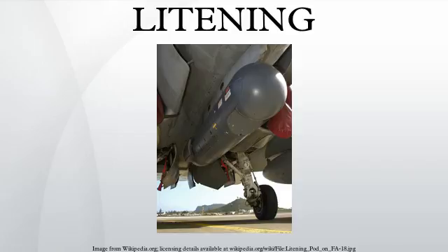Sensors include an infrared detector, CCD TV camera, laser rangefinder, and laser designator. Date deployed: February 2000. Unit cost: $1.4 million.